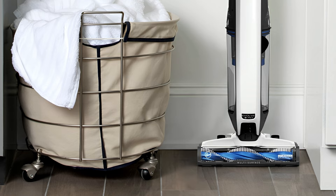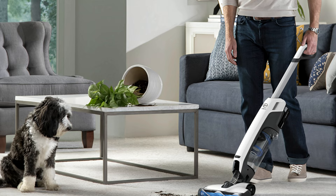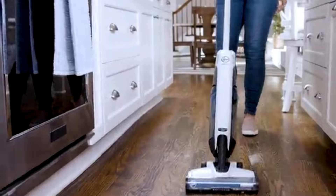Unfortunately, its performance is disappointing on larger debris and it merely pushes cereal around, so you'll be better off sweeping it up with a broom. But for all other materials, the vacuum does an easy and thorough job. The vacuum is heavier compared to others, but it doesn't feel like it because the dustbin is located near the cleaner head rather than the handle, making vacuuming feel more comfortable and less tiring.